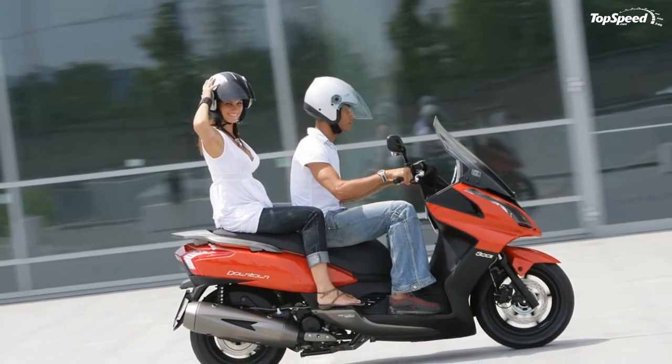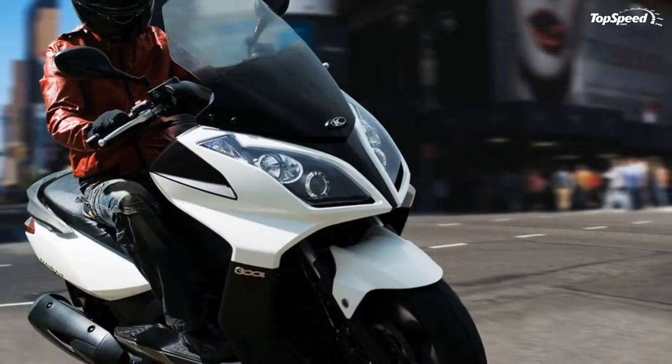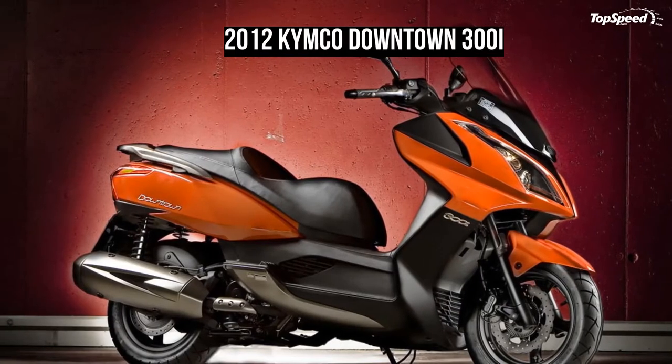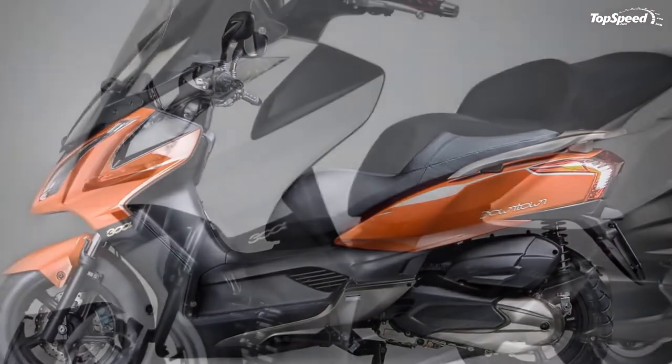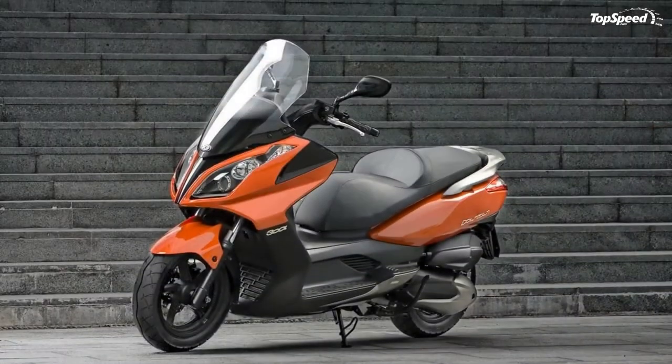The Downtown 300i offers class-leading performance, styling, and great fuel economy. Choose from three elegant color options: pearl white, silver, or burnt orange. Get ready to be amazed.